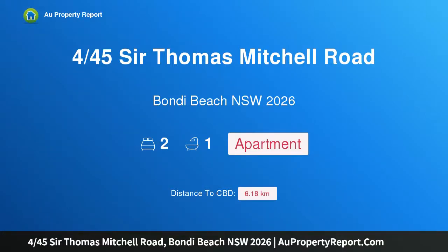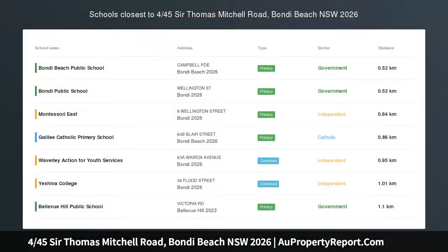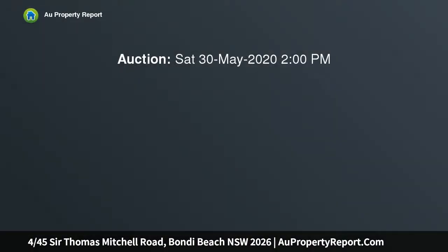I am glad to introduce property 4/45 Sir Thomas Mitchell Road, Bondi Beach, New South Wales 2026 — an Art Deco apartment in an unbeatable beachside location.